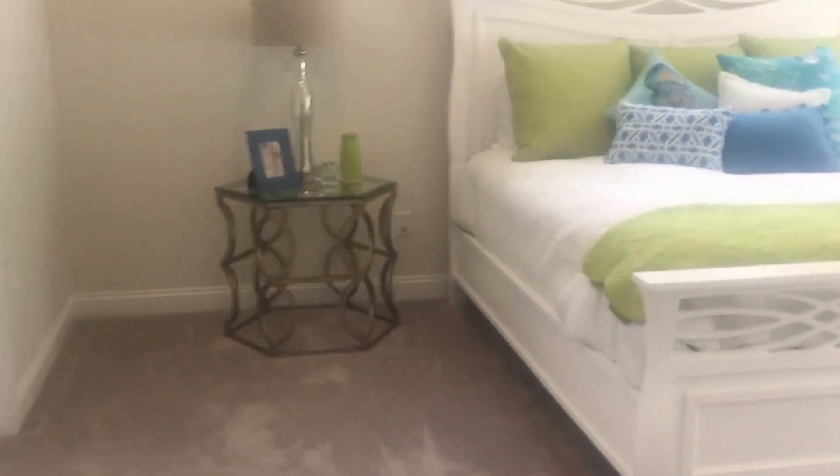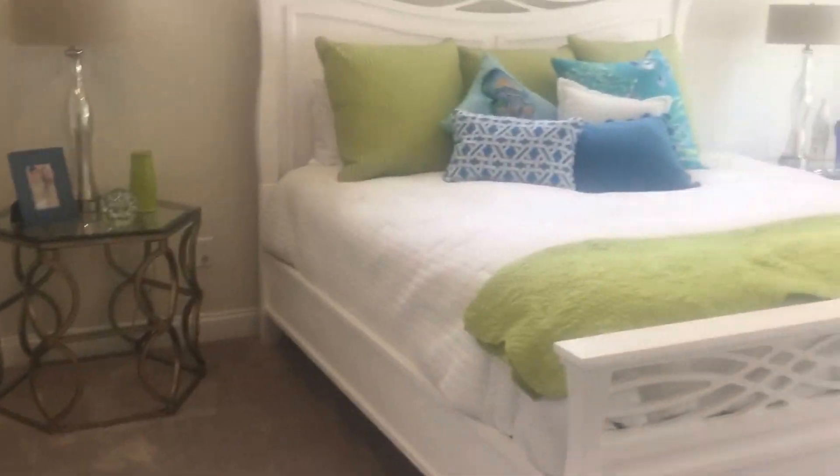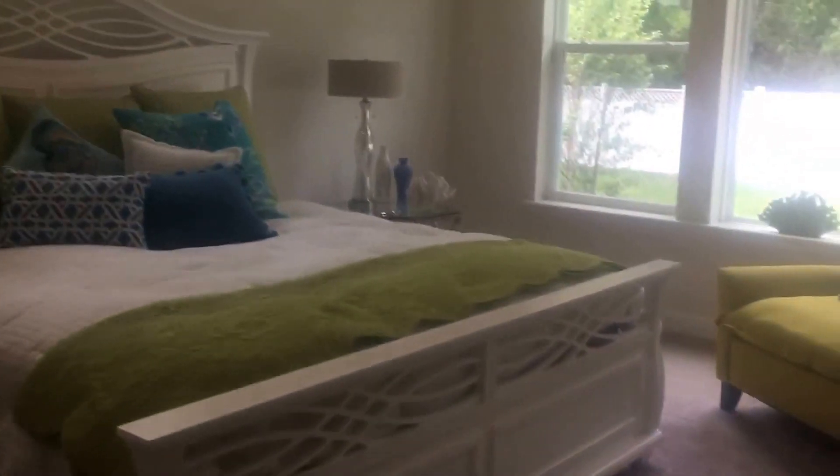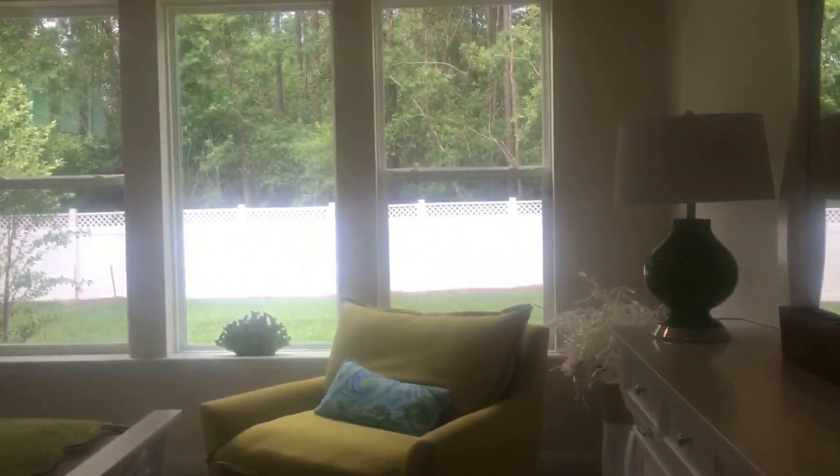And then the master bedroom — a nice master bedroom, big enough for a king-size bed, two nightstands, a sitting area, a dresser and more. And again, look at the beautiful windows.